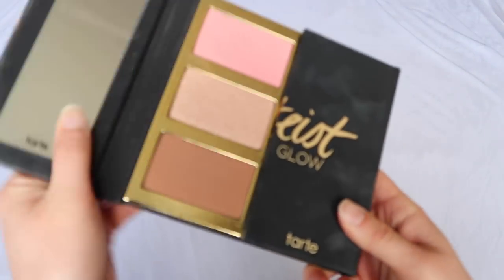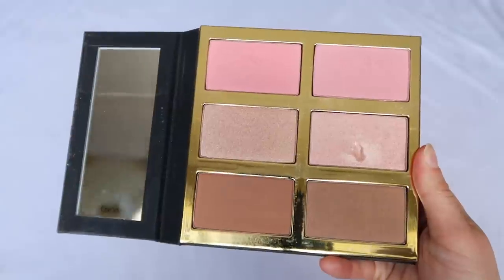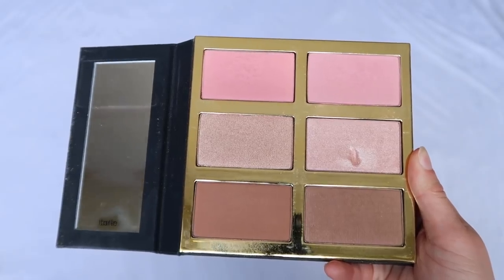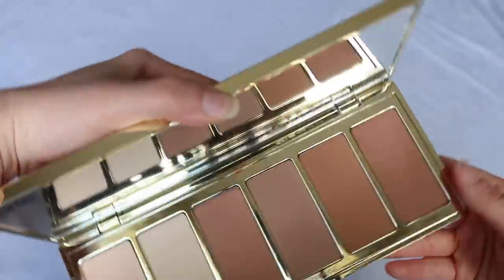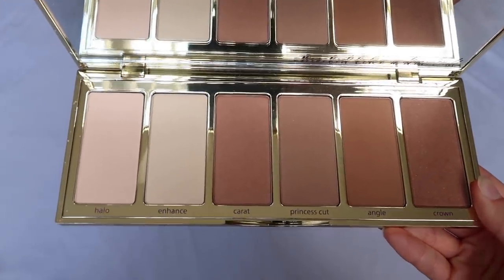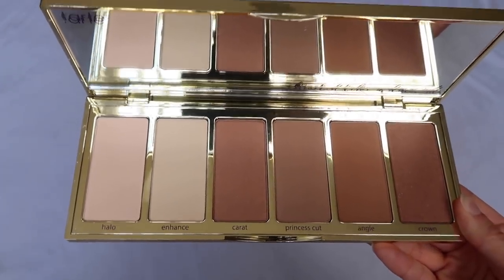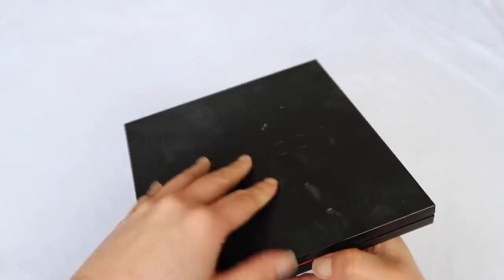I also have two palettes from Tarte — both of which I think I got from Boxycharm. The first is the Tartist Pro Glow — it's okay; I don't really grab for it that often, but it has really good staple colors. I've used it a few times and would bring it to travel. Nothing in here is exceptional, but it's generally a good palette. Then I was so excited to receive the Park Ave Princess Palette, but I don't like these powders — they emphasize some weird texture on my face. I need to try it one more time, and if the same thing happens I'll have to get rid of it, which makes me really sad because I love the look and vibe of it.